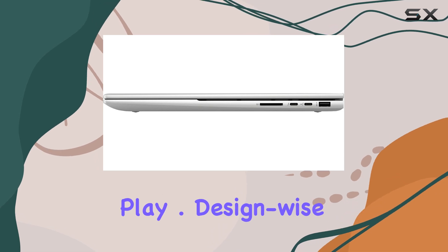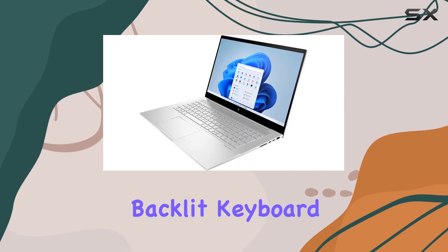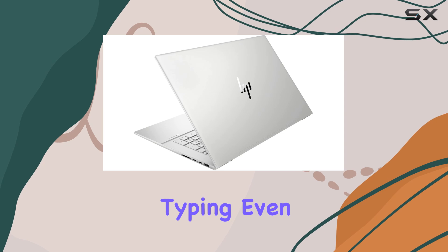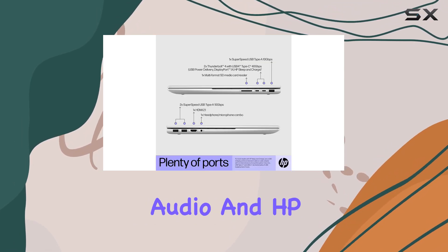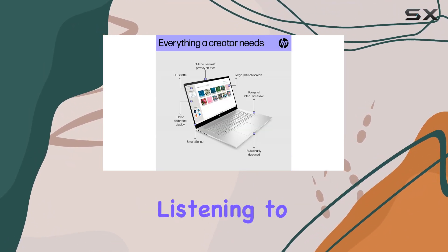Design-wise, the HP Envy impresses with its sleek and stylish profile. The full-size backlit keyboard not only adds a touch of elegance but also ensures comfortable typing even in low-light conditions. And with Bang & Olufsen-tuned audio and HP Audio Boost, the dual speakers deliver rich, immersive sound whether you're listening to music, watching movies, or video chatting with friends and family.